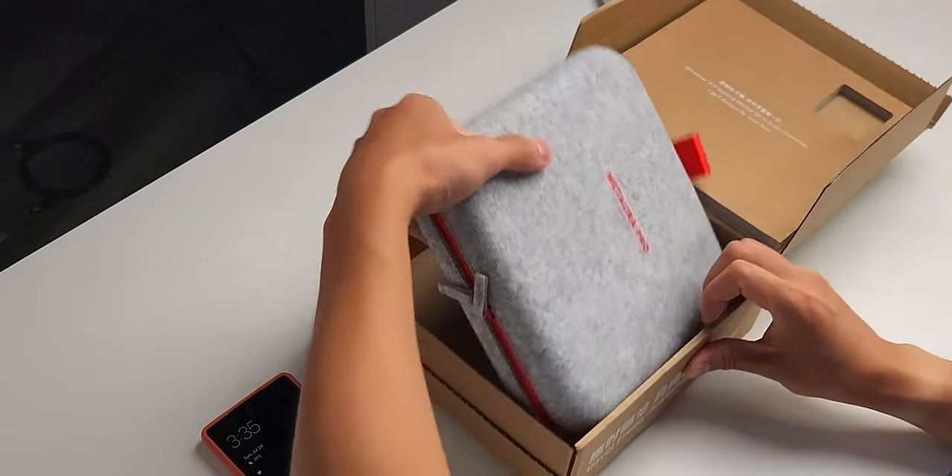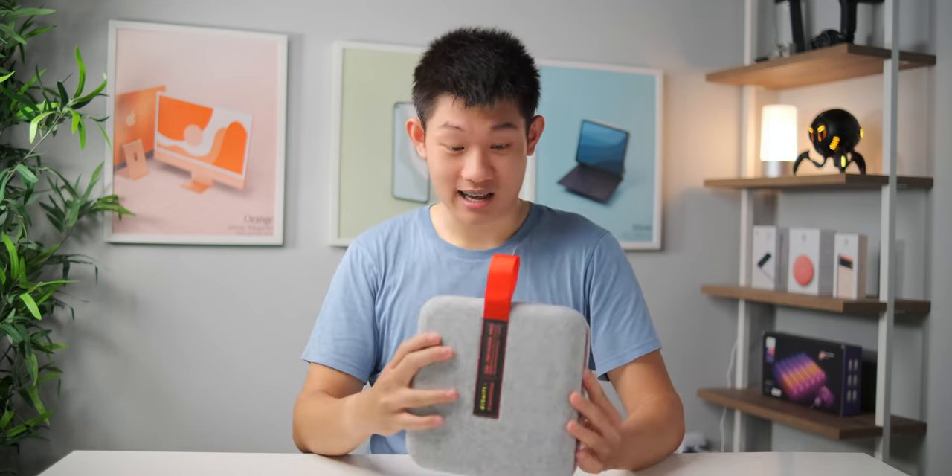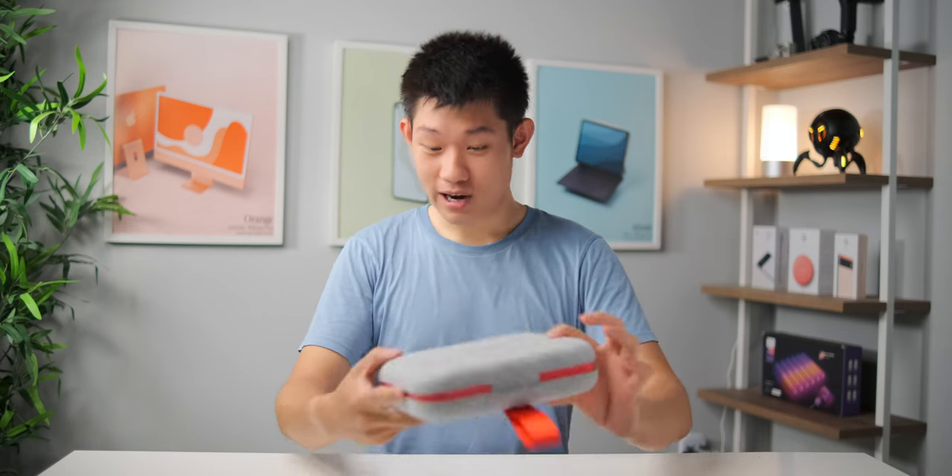Inside, there's a nice little felt pouch — it's actually pretty heavy. It's a really nice felt case, kind of like one of those felt mouse pads. I love the red accent. Right off the bat, the packaging is super premium, and I think this is the case for the actual air conditioner as well.